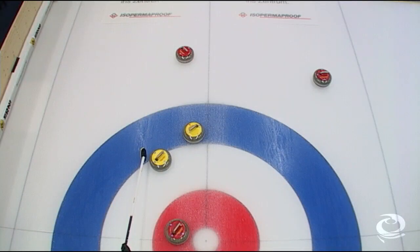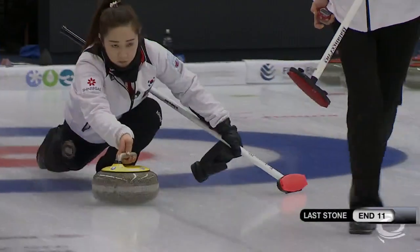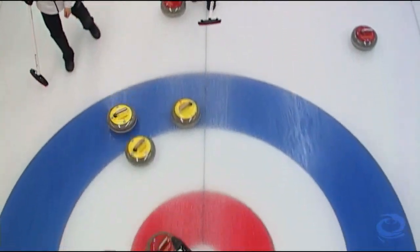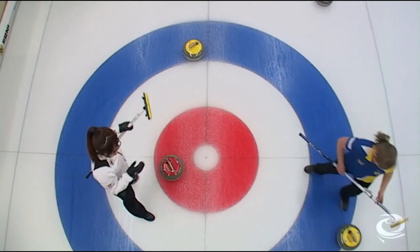Korea, with hammer in the extra end, is left needing to run the yellow and remove the red to win the game. Kyunghee Kim with her last stone of the game — she catches it just a fraction too thin and leaves the red around. Sweden steals in the extra end and will win the game.